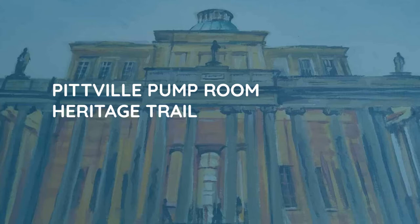It will rival Cheltenham. Here I will build 500 houses, a park and a lake, a church. Visitors will come to take the waters, to marvel at the magnificence of the pump room, to promenade in the park.